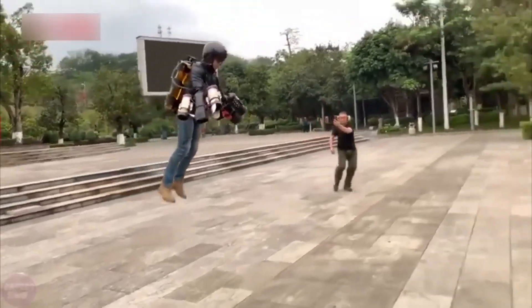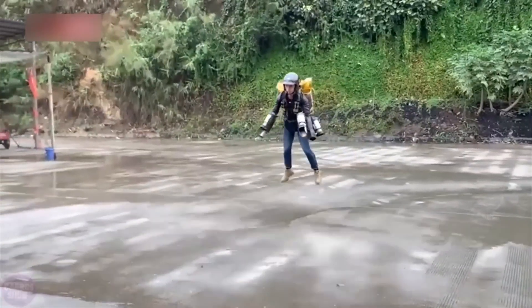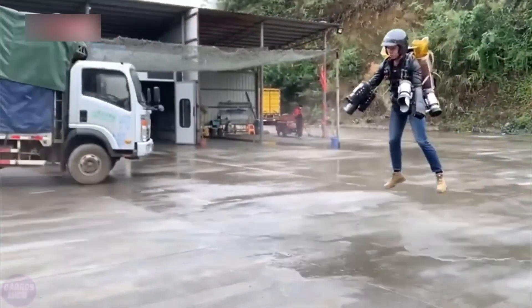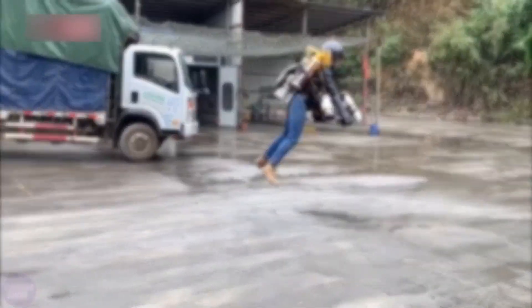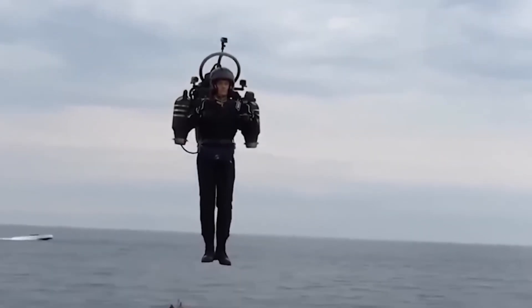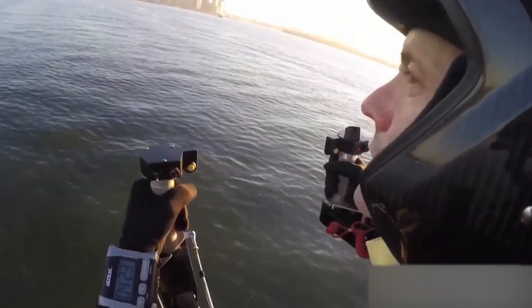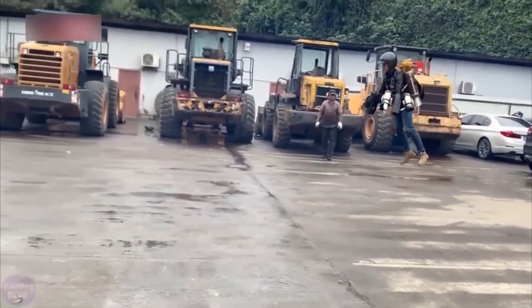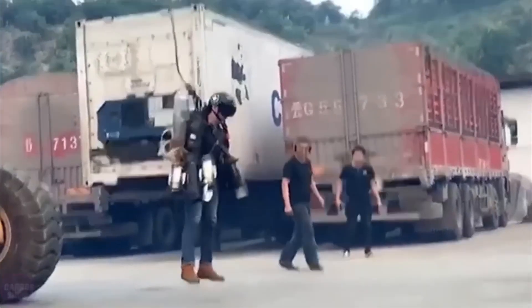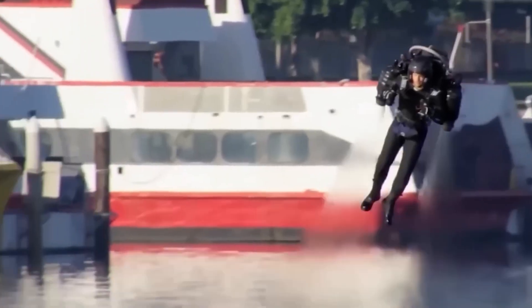As technology continues to advance ever more rapidly, the idea of jetpacks as standard military issue seems all the more likely. The addition of such technology could revolutionize battlefield mobility and emergency response procedures, perhaps breaking into a new age of tactical operations. But before the JB-12 ever lifted a boot off the ground, one iconic machine lit the fuse. Where did this revolution begin, and how did a Cold War-era gadget become the spark for a global jetpack race?